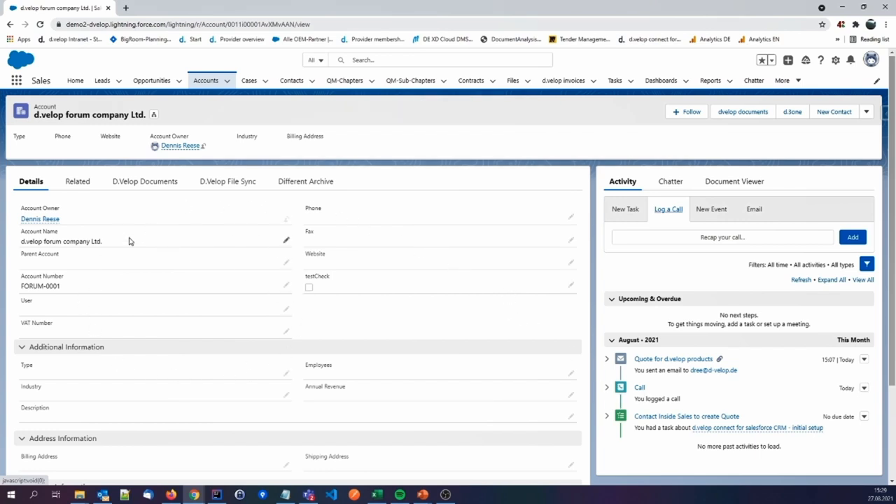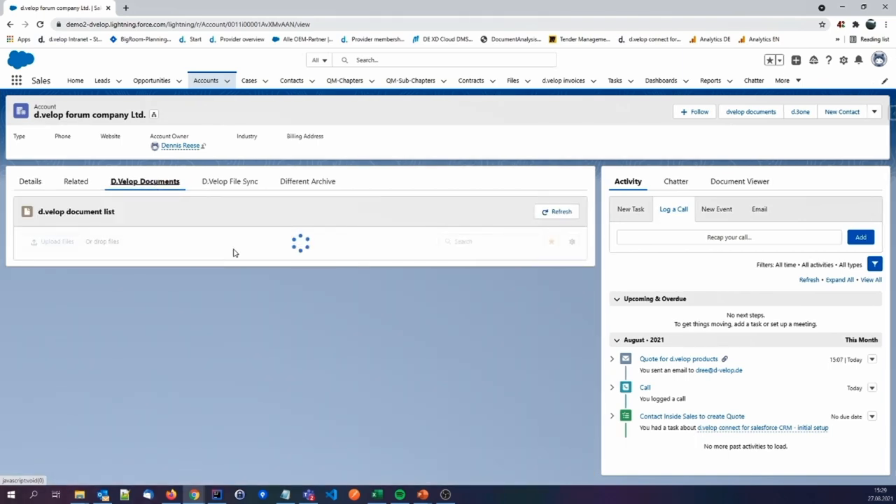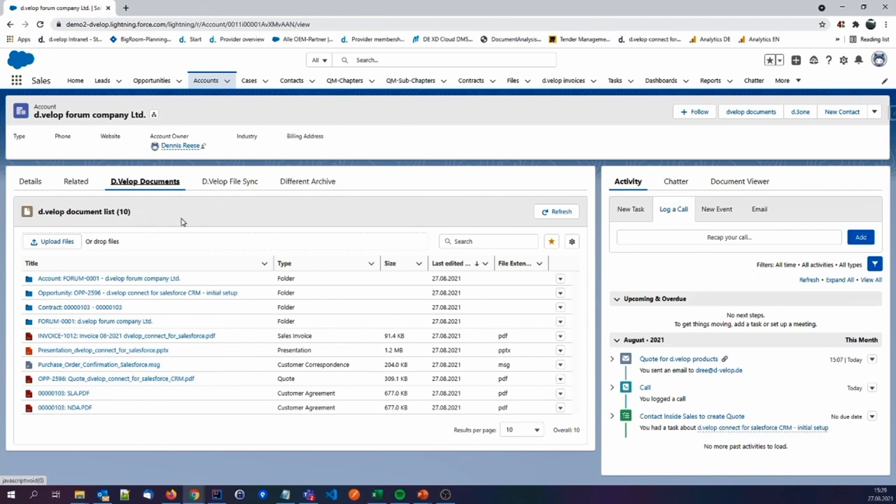In the central region of the page layout, there is a normal metadata part with a lot of information. The third register is labeled DEVELOP Documents. When I click on it, behind it lies our new component that comes with DEVELOP Connect for Salesforce CRM. In this screen, you can see the DEVELOP Document list was loaded. This component is made of native Salesforce components, so every user should know intuitively how to use it. Every document displayed in this list is connected to DEVELOP Forum Company Limited but stored in the DMS system.